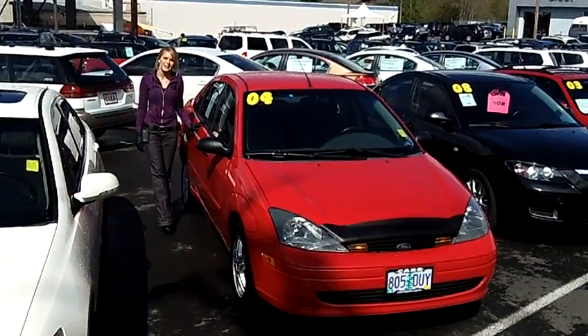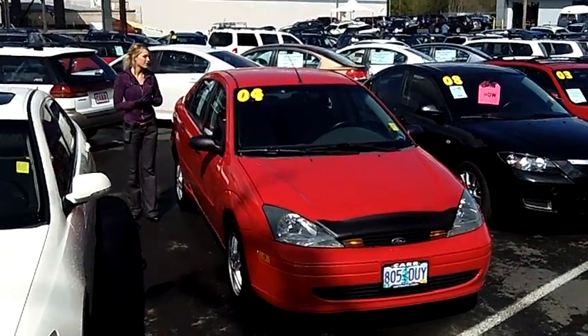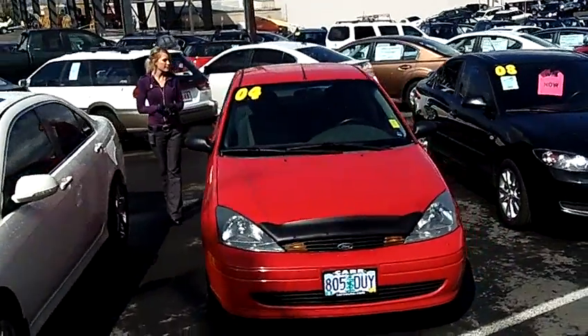Hi, this is Lacey. I'm here at Car Subaru in Beaverton. Thanks for clicking on that link. This is your virtual tour of the 2004 Ford Focus ZTS.